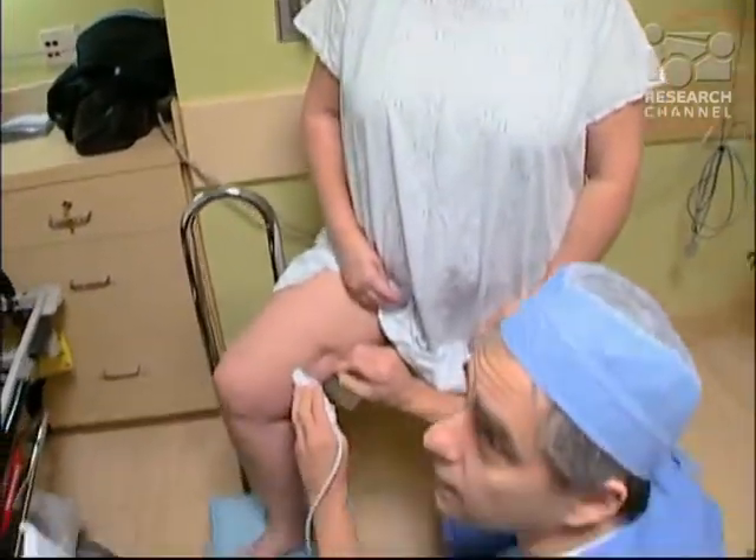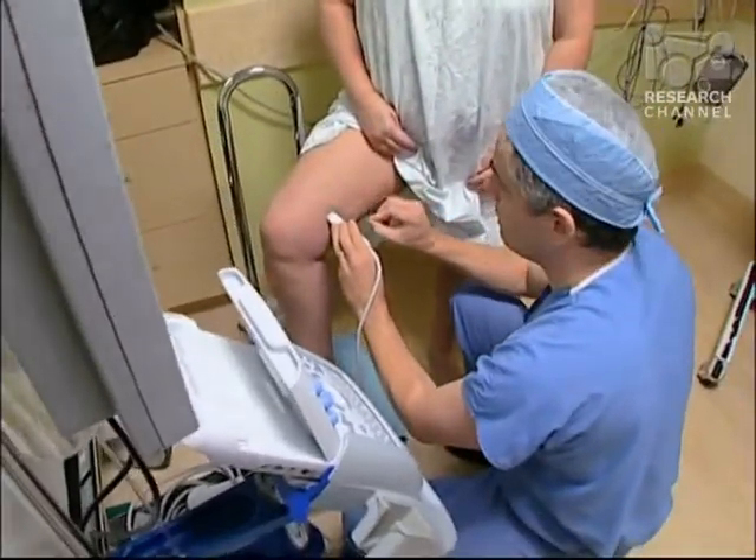I think everybody knows somebody with really bad varicose veins — painful swelling of the legs and those big ropey vessels that look so bad and can bleed and cause a lot of discomfort. There are cosmetic concerns, of course, but seeking treatment is far more than a question of vanity. Venous hypertension, this reflux condition involving veins, can be really dramatic in terms of the impact that it has on patients.